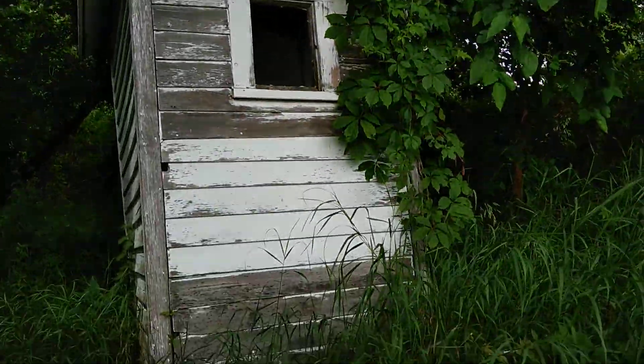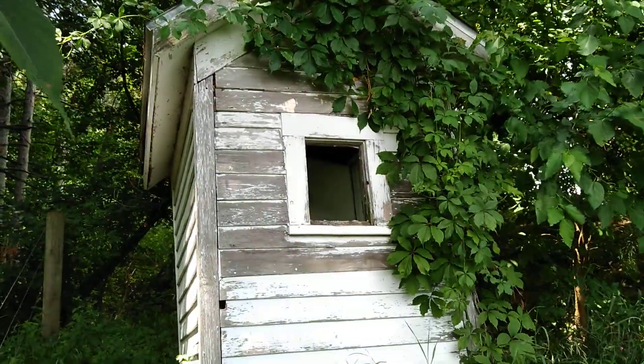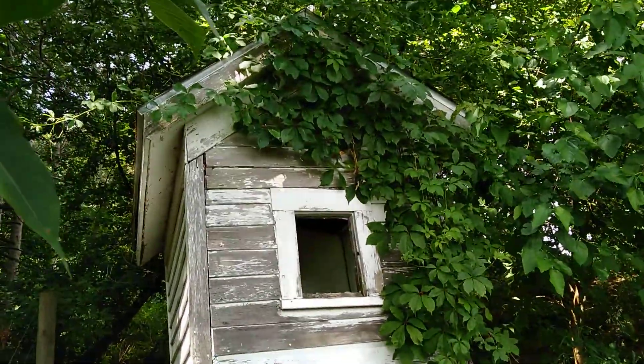Found this old cool shack-a-lacka behind the cemetery, about 100 feet back behind it. Figured an old outhouse, maybe just an old caretaker shack for the tools or something. I don't know, I didn't see a trough in there or a pit.